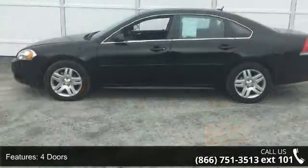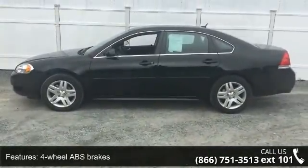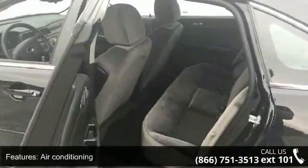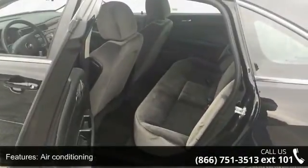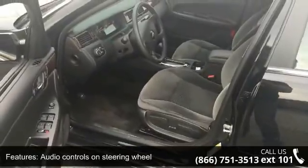Some of the top features included with this vehicle are 300 horsepower, four doors, four-wheel ABS brakes, air conditioning, audio controls on steering wheel, automatic transmission, Bluetooth, clock, and radio display.